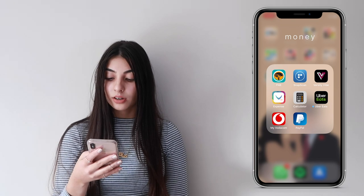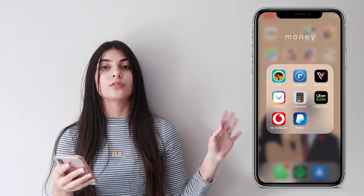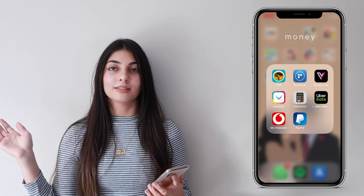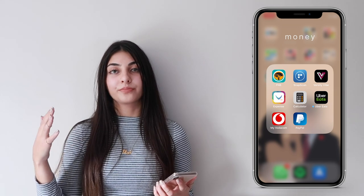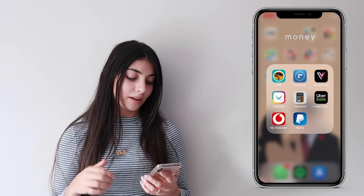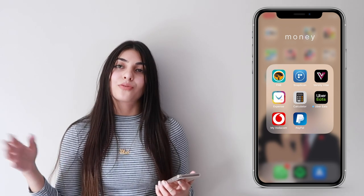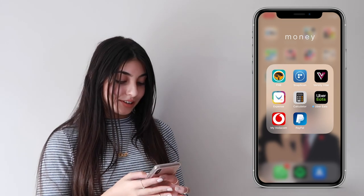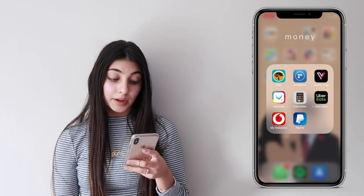In my money folder I have my FNB app, SnapScan, and the Varsity Vibe app. If you're a student in South Africa, just get this app — you pay a 200 rand fee, verify your student ID, and they give you discounts on a lot of things like 20% off at Cotton On, plus deals on food, clothes, and everything. It's a really good app.